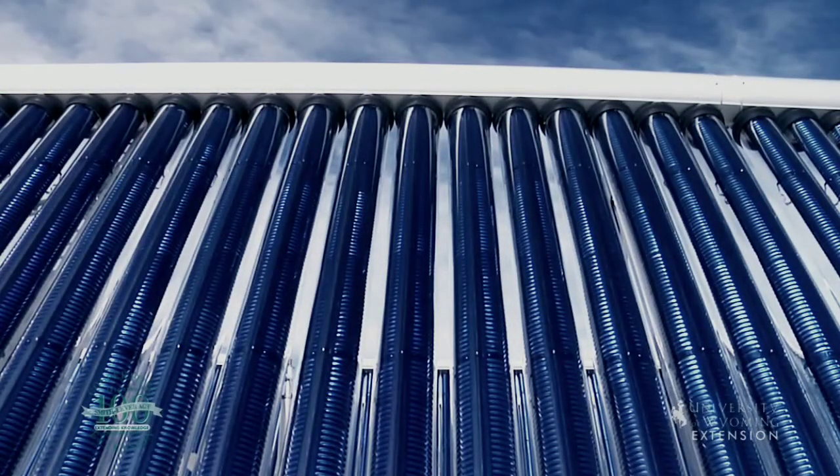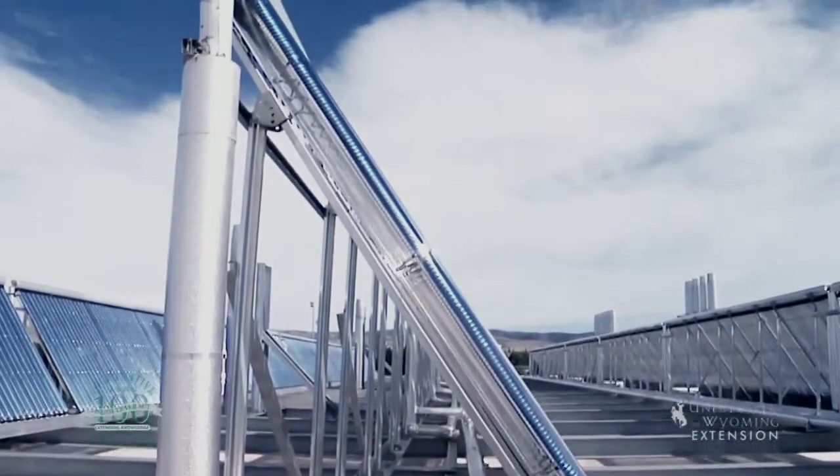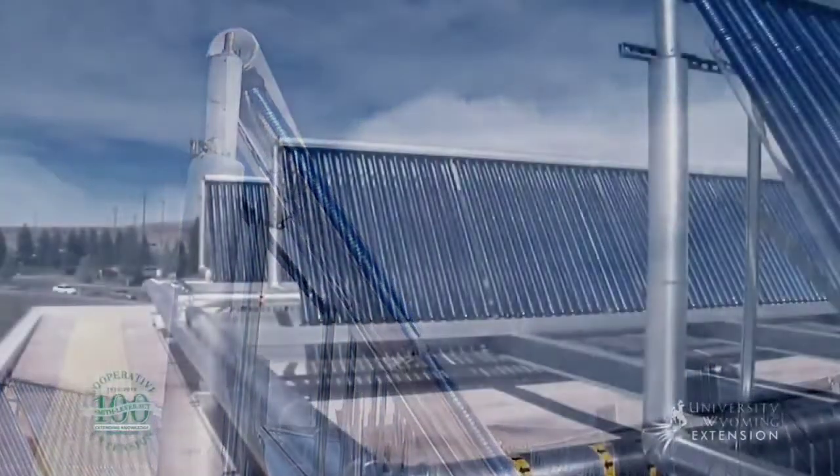And, much like in fossil-fueled power plants, this steam can turn a turbine that powers an electric generator. A few different systems can collect solar heat.